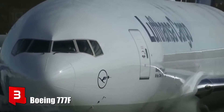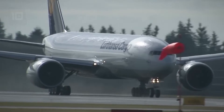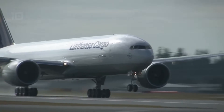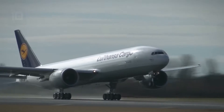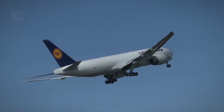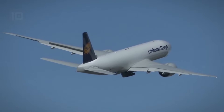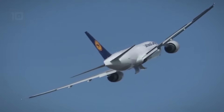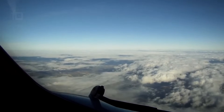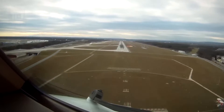Number 3: Boeing 777F. It is a highly efficient aircraft built in the United States, with a new-generation flight deck capable of performing transatlantic flights. It has room to carry 27 standard pallets on the main deck and another 10 in the lower cargo hold. It measures 63 meters in length by 64 meters in wingspan and weighs 144 tons.